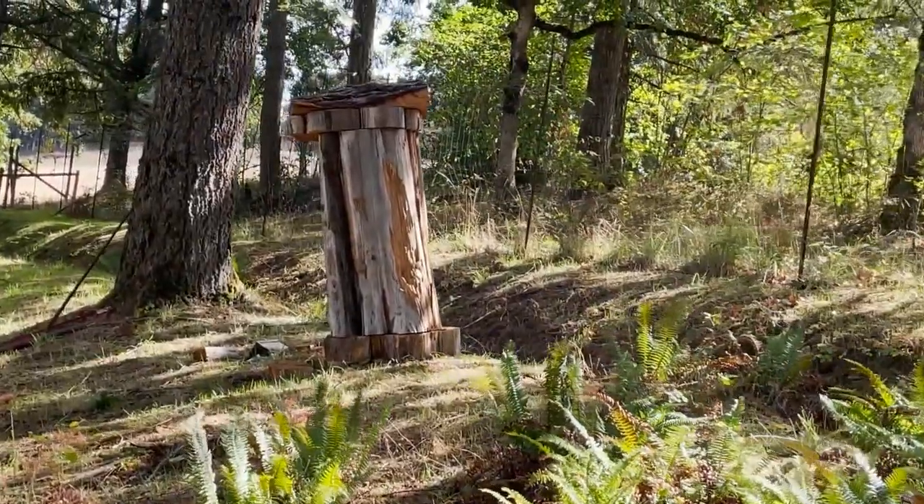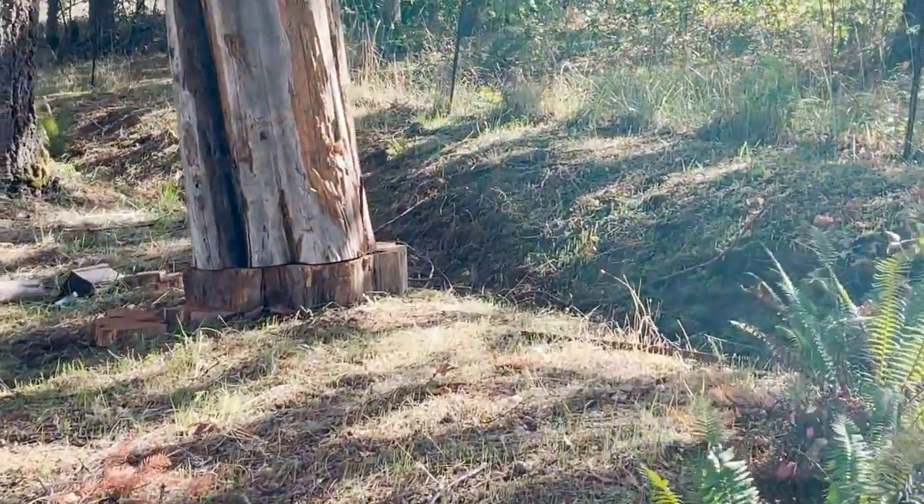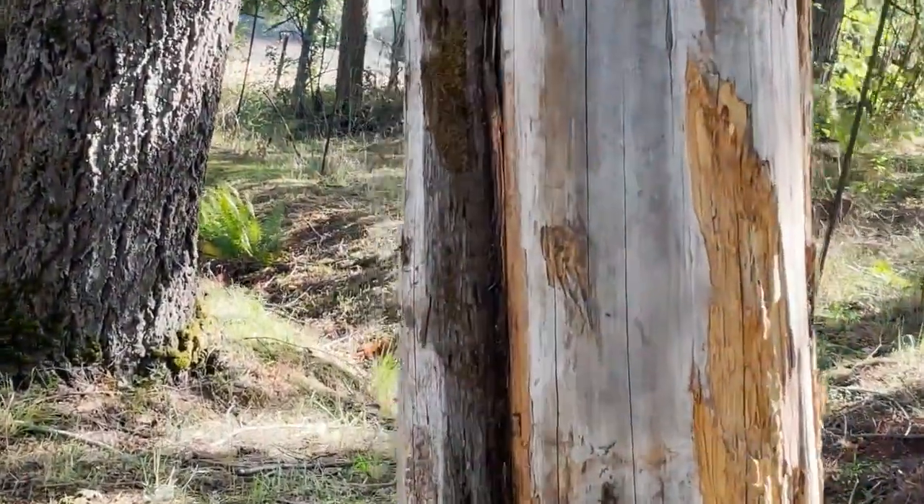Good morning, we are at Billy's habitat farm and we have a treat here for you. This is a monster hive and they are really big into building propolis too.